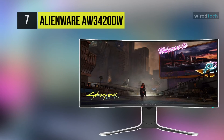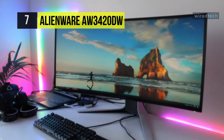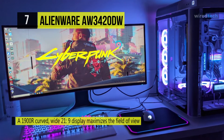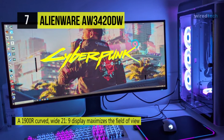We are starting our list with the Alienware AW3420DW. It has a 1900R curved, wide 21x9 display that maximizes the field of view and provides an even, consistent viewing experience. With a WQHD resolution, the image is sharp and detailed, delivering an immersive experience.